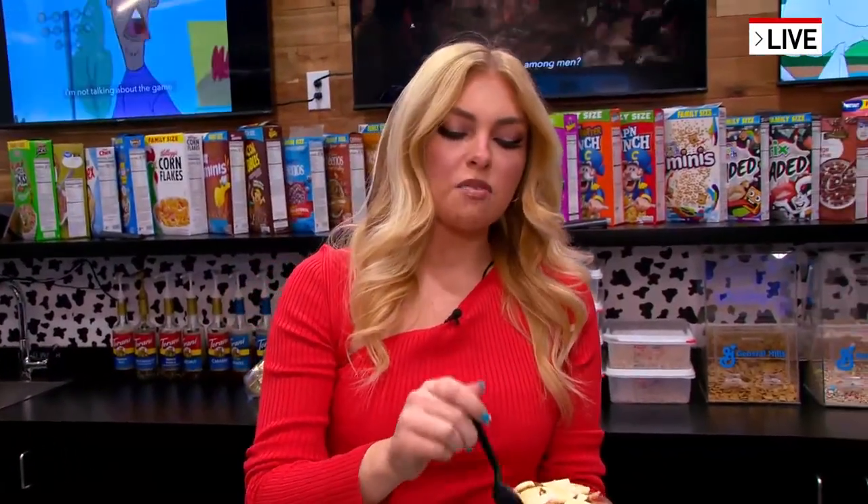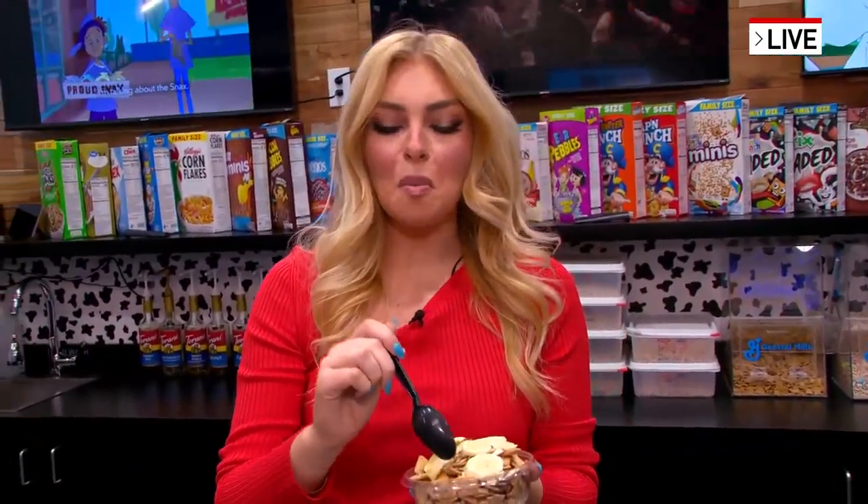We're going to be talking more about Saturday Morning Vibes coming up in the next half hour. But for now, I'm going to take a bite of this cereal. Back to you guys. She's going to be bouncing off the walls. Don't do this at home — leave it to the experts.